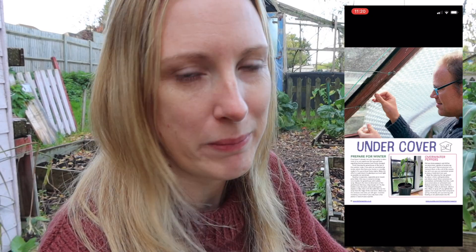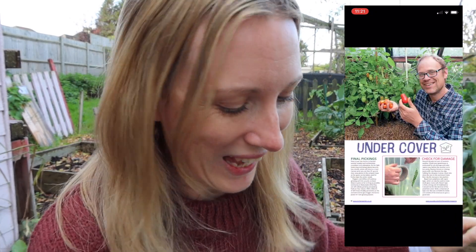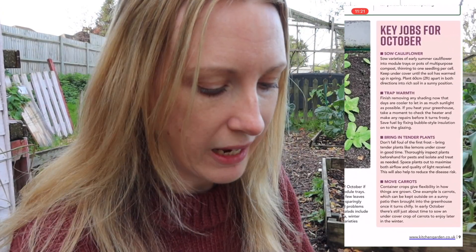Tidying up is definitely a job I'll be doing today. I'm also going back to the October edition to check if there are jobs I missed. I can see it says: clear old crops — definitely haven't done that; plant strawberries; position cloches; stake Brussels sprouts — yep, that's definitely a job I'm going to have to do. Fantastic, so I've got a good idea of the jobs to tackle.